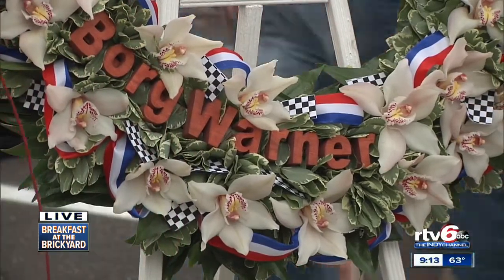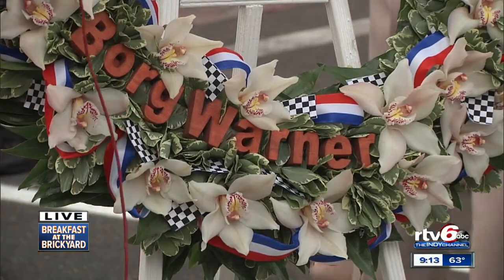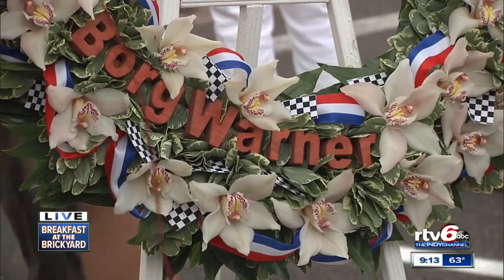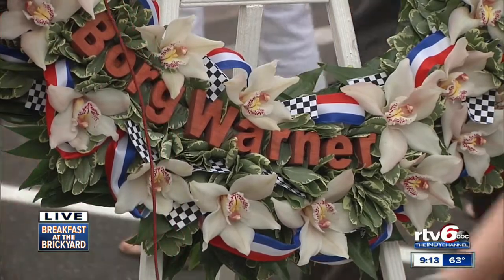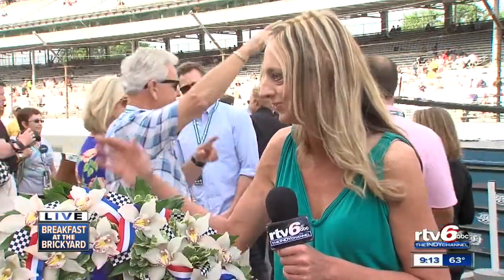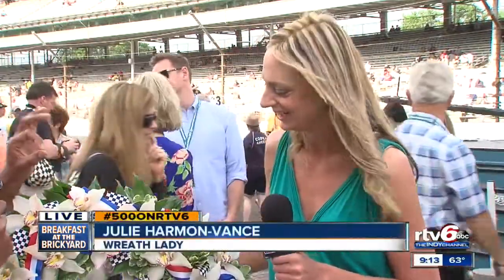Talk to me a little bit about the wreath — what we have here, and the significance of everything from the flowers to the ribbons to the flags. Tell us what goes into putting it together. Well, there's 33 orchids. These orchids are grown in Oregon every year. They have to be perfect. 33 orchids — that's key.